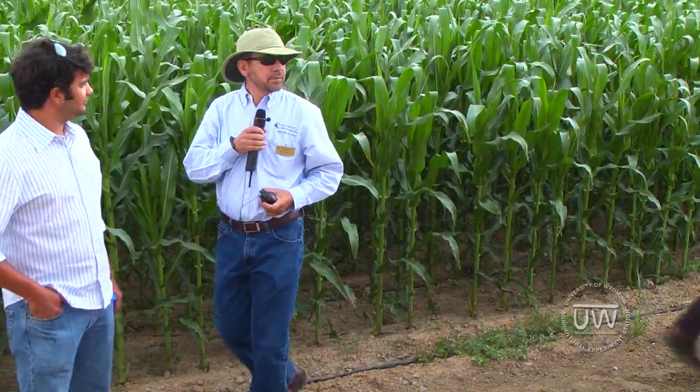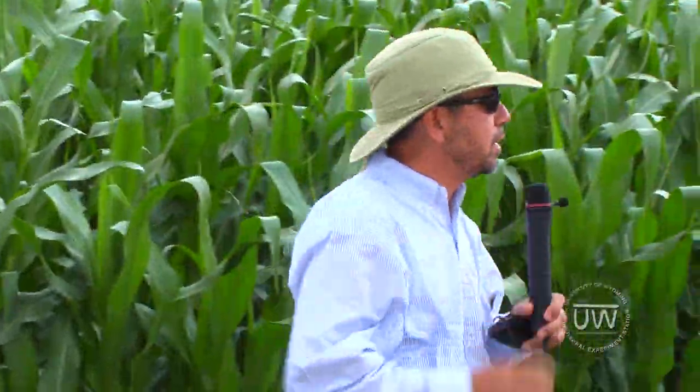Thank you Brett. Good afternoon everybody. My name is Axel Garcia. I am the irrigation specialist.